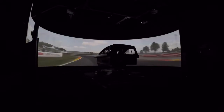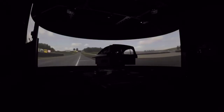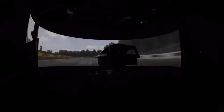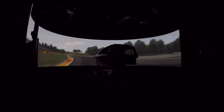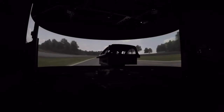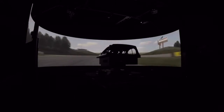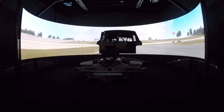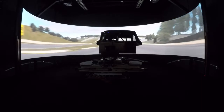Even with the C7, after race events we would correlate changes that we made on track, then go back and run those same changes in the simulator to see if everything correlated as expected. That allowed the engineering team to continue improving both the chassis model and the tire model. The simulator has definitely been a big part of making the most use of the track time we get in real life.